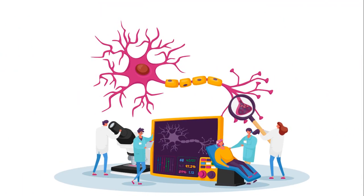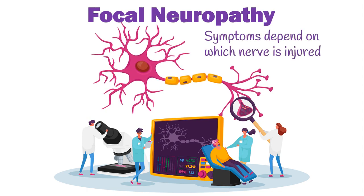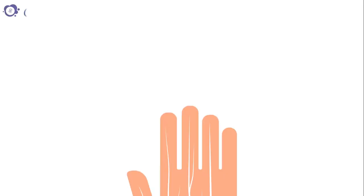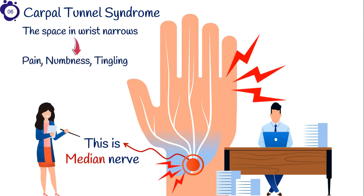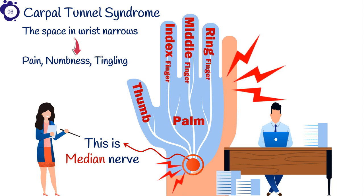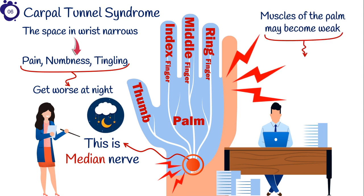Sometimes diabetes affects one specific nerve at a time, leading to a condition known as focal neuropathy. Symptoms of focal neuropathy depend on which nerve is injured. The most common irritated nerve is the median nerve at the wrist, leading to carpal tunnel syndrome. With carpal tunnel syndrome, the space in the wrist narrows, causing pain, numbness, and tingling in the palm, thumb, index, middle, and ring fingers — but the little finger is almost always spared. Symptoms commonly get worse at night, and muscles of the palm may become weak, causing affected patients to drop objects. Up to 20% of diabetic patients experience this syndrome.